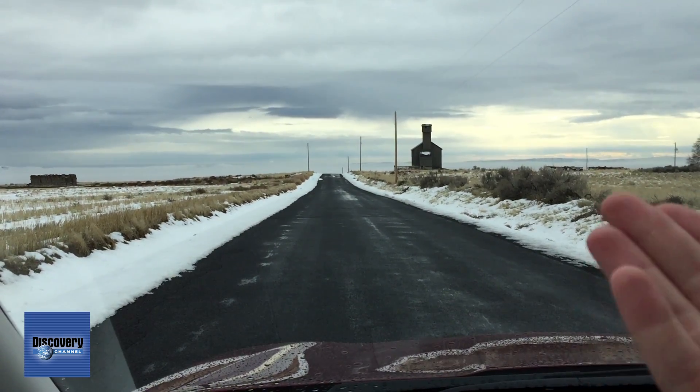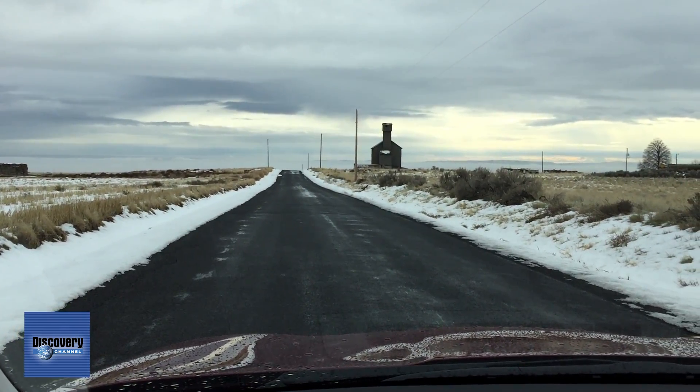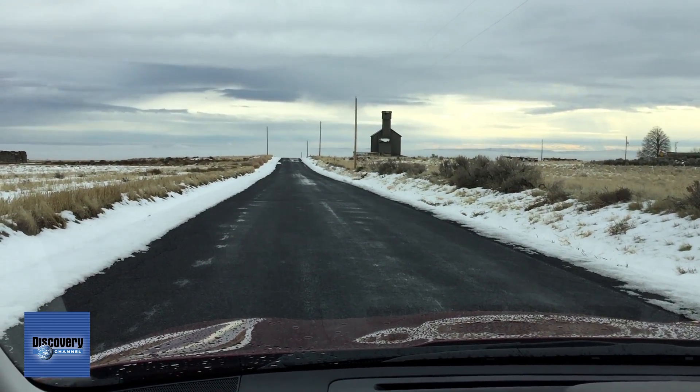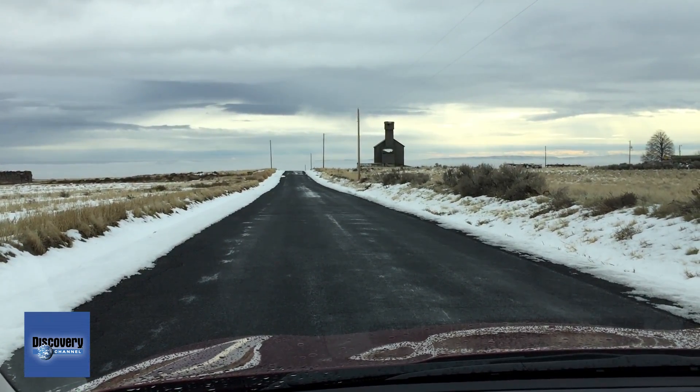This hill that I'm at today is actually one of those hills. There are a couple different explanations for why people think this happens. Some people say it's an optical illusion, and other people say there are magnets in the hill.